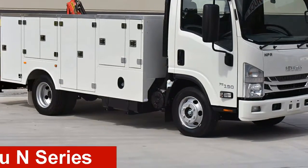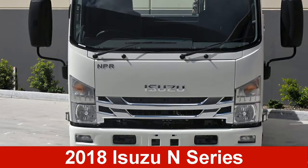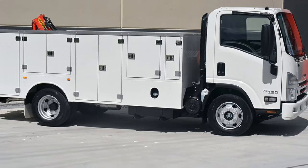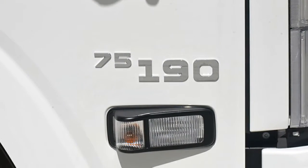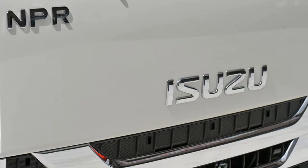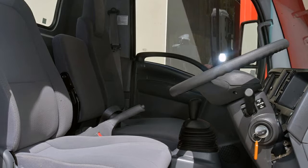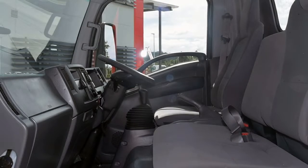Take a look at this Isuzu. This has a reliable 5.2 litre engine that gives you more control with its manual transmission. The attractive white exterior is complemented by its stylish interior. This vehicle has all the features you could dream of and more.